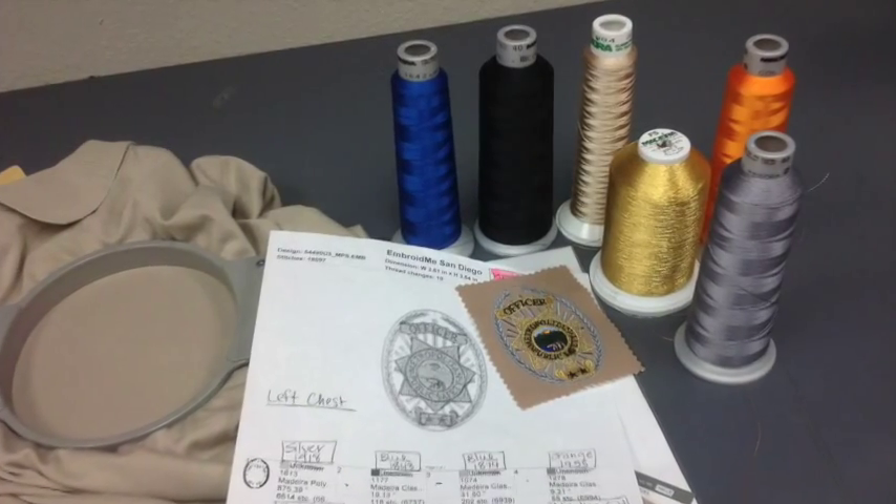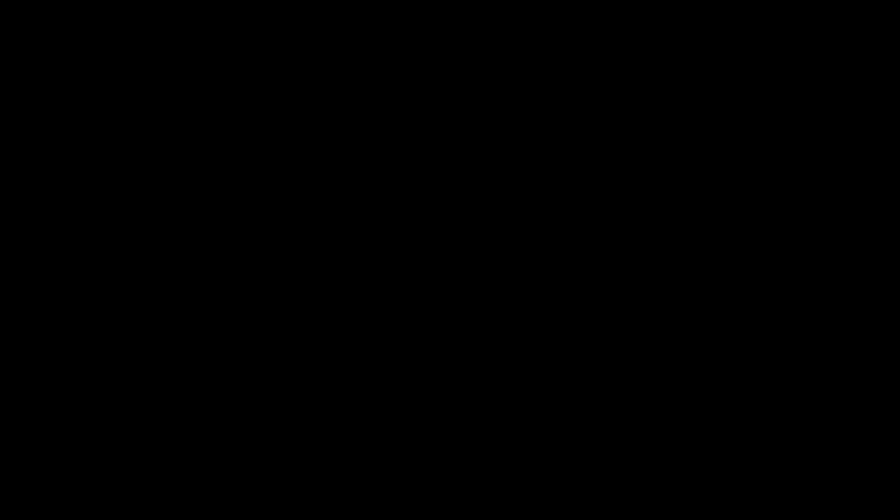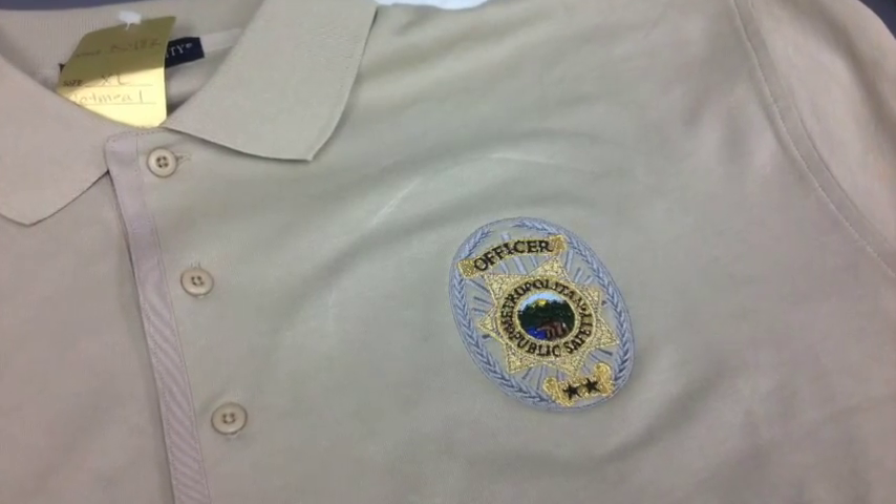Nothing is ever produced until you give your approval of how the logo looks when embroidered. We always do a sample first. Everything gets stitched right in our Kearney Mesa showroom, so you can feel great about supporting a local San Diego business.